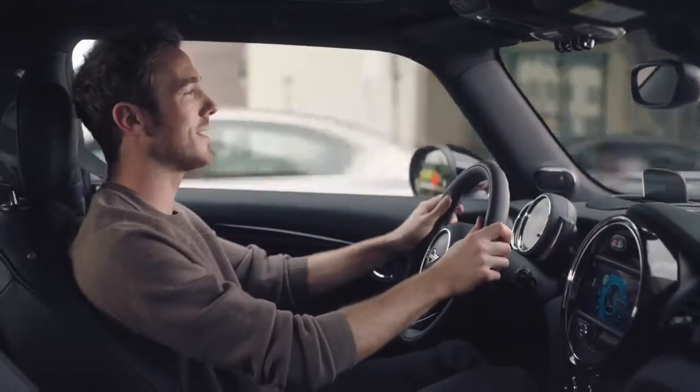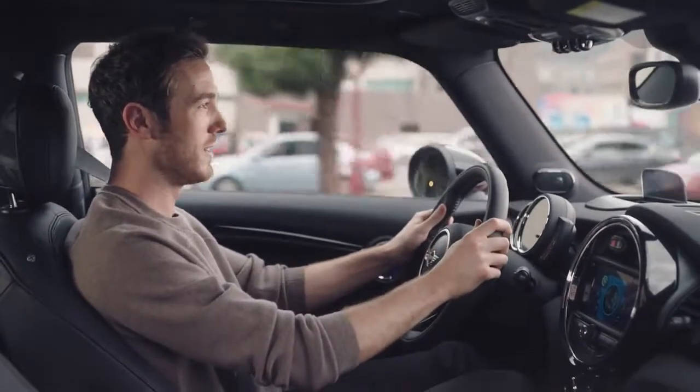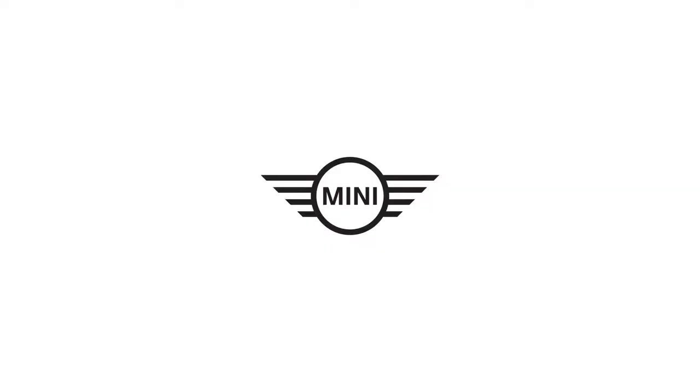So there it is. Connected is extra comfort, convenience, and security. It's your MINI and your MINI world right there in your pocket. Stay tuned for more — we'll see you next time.